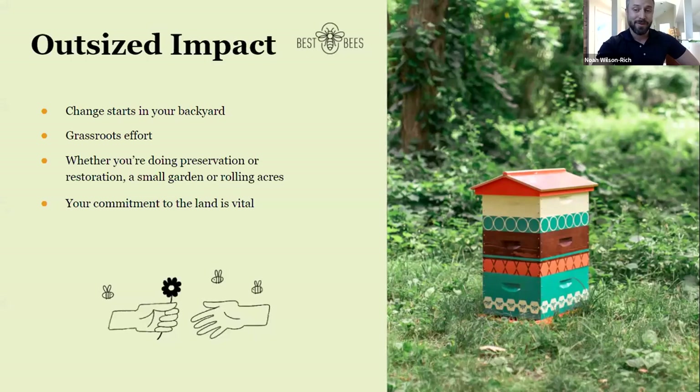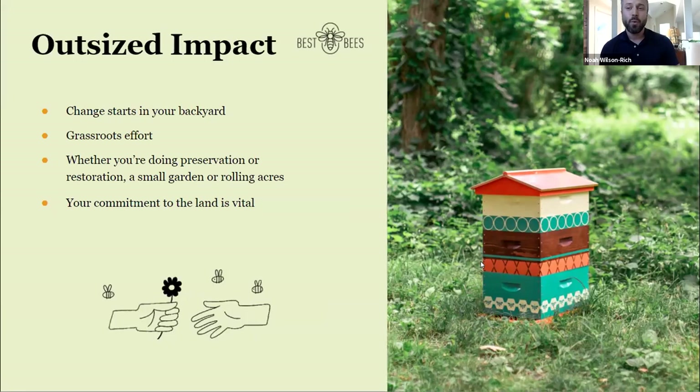Luckily, it's happening — gardeners are our heroes right now. In 2021, we have greater awareness about biodiversity and sustainability, and we know that as individuals we do make an impact. Honeybees are a keystone species — we can do one small thing and get outsized impact. Whether you have one box of pollinators or plant one milkweed seed, that's a small effort to make a big impact.